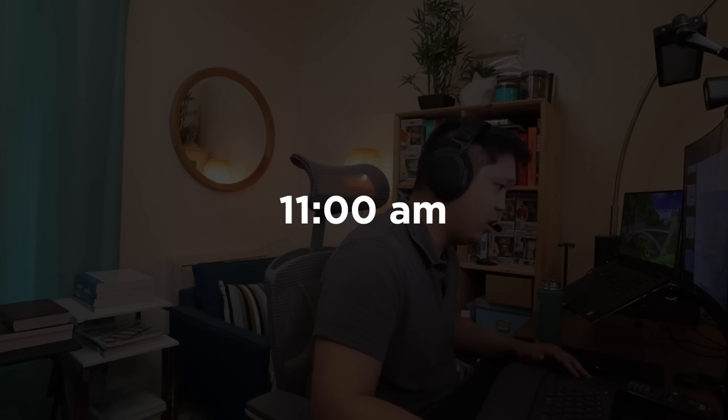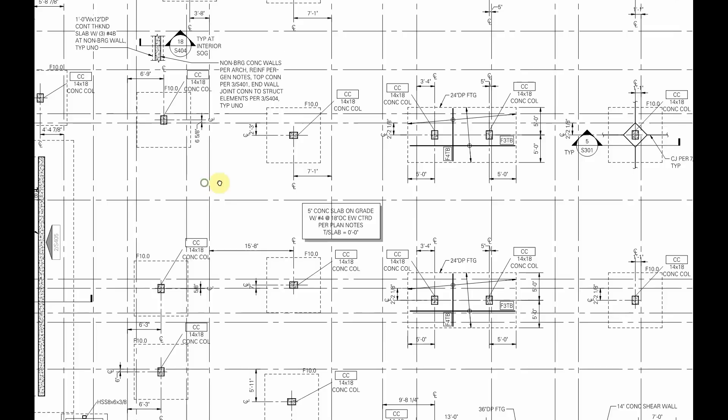This morning I'm putting together our calculation package and our structural drawings for a permit submittal later this week. At 11 a.m. I have a coordination meeting with the architect and contractor to coordinate the final footing elevations for one of our buildings.